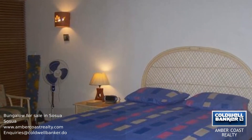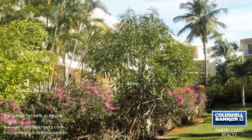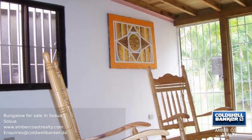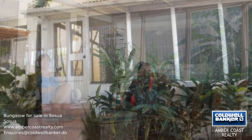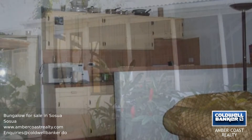This quaint one-bedroom bungalow is nestled within a popular residential area, just minutes from the center of Sosua. Enjoy the peaceful tropical gardens from the comfort of your large covered terrace while entertaining guests. This bungalow comes semi-furnished and is an ideal property for a vacation home, offering the comforts and security of a condominium resort while still having your own privacy.